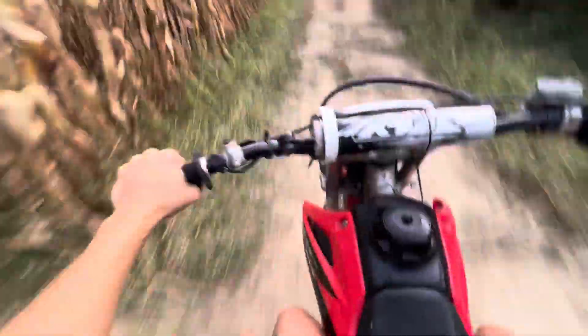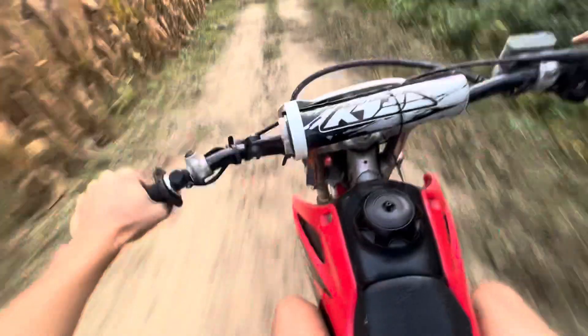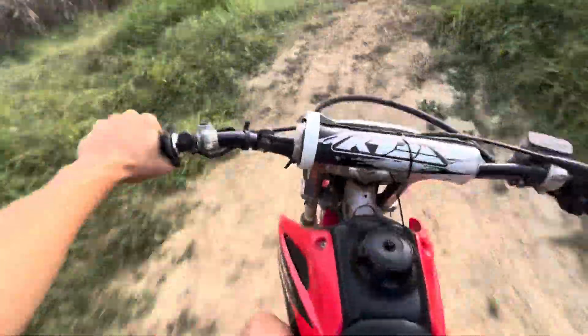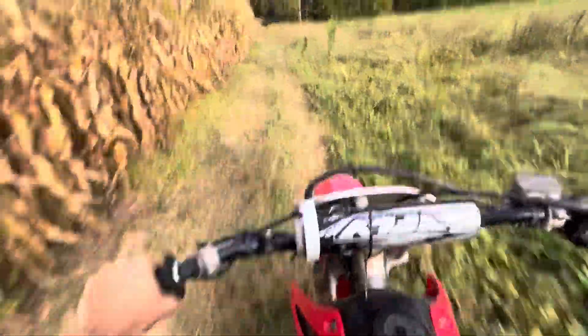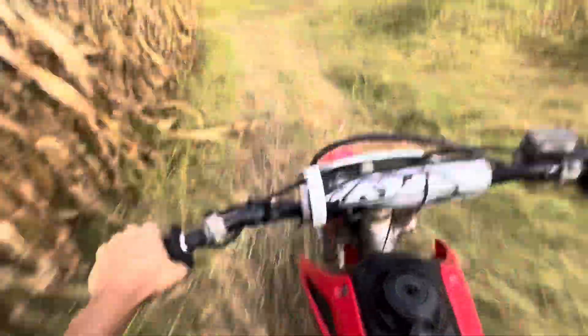These gnats are everywhere. I need to mount my chest camera better so I don't move as much. I need to buy a better one — this one just moves too much. There's too much weight at the top. I might try to readjust it or redesign it.